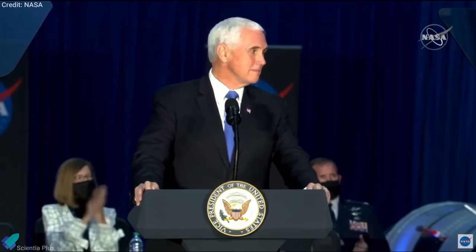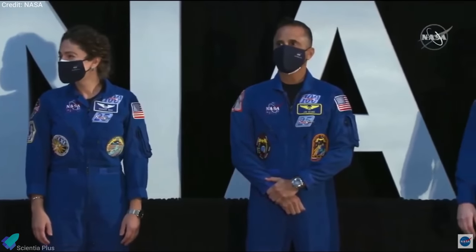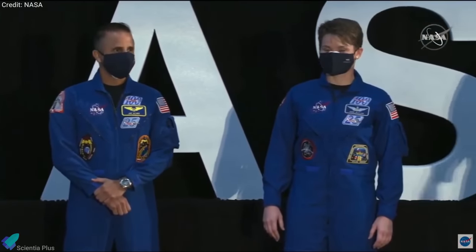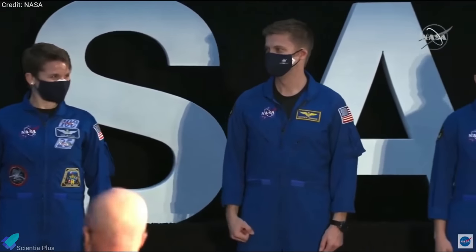NASA has announced the names of 18 astronauts who will travel to the moon under the agency's Artemis program. Vice President Mike Pence introduced a cadre of nine women and nine men of the Artemis team during the 8th National Space Council meeting at NASA's Kennedy Space Center in Florida. These astronauts come from a diverse range of backgrounds, expertise, and experience, and the group includes the next man and first woman who will walk on the lunar surface in 2024.